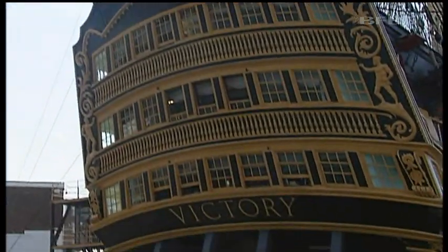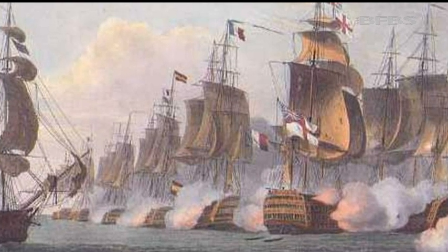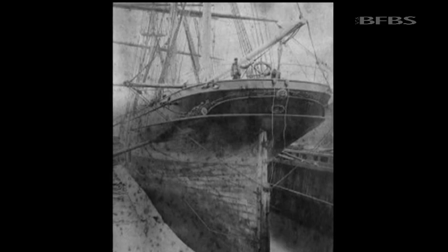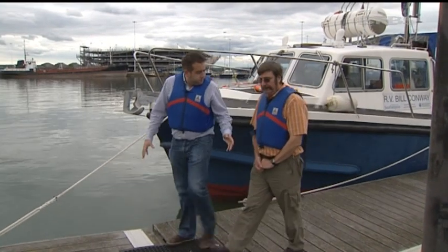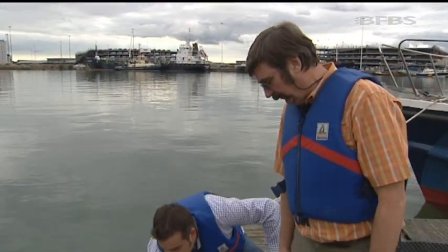Understanding early on that the barnacle is the enemy. Back in the late 18th century, the British fleet plated their ships in copper, which kills any sticking sea life. It gave the UK fleet a huge advantage over the French in terms of manoeuvrability, speed and staying power. But if the problem was solved back in the 18th century, then why are we talking about it now? Well, copper and the later system of tributyl tin, which has recently been banned, harm the environment.